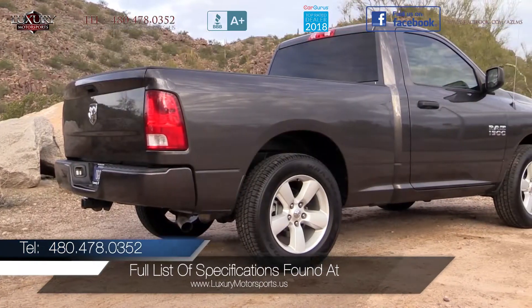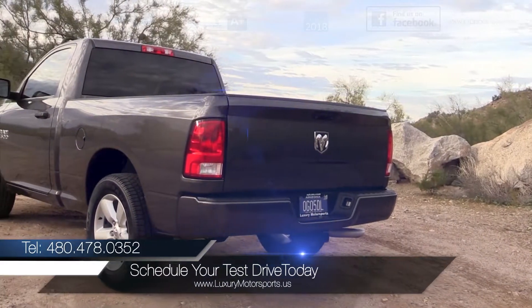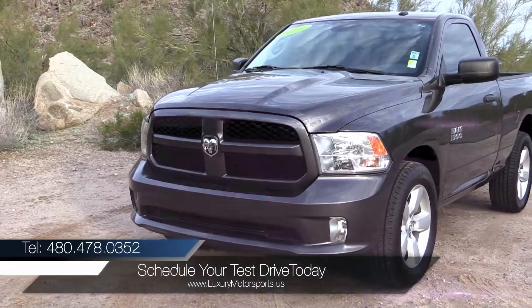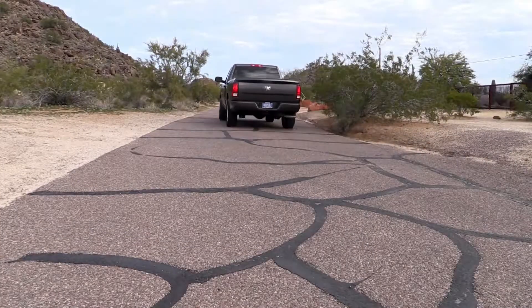The interior of this regular cab, with seating for three, enjoys a backup camera, 3.5-inch driver information screen, privacy glass, and carpeted floors and floor mats.